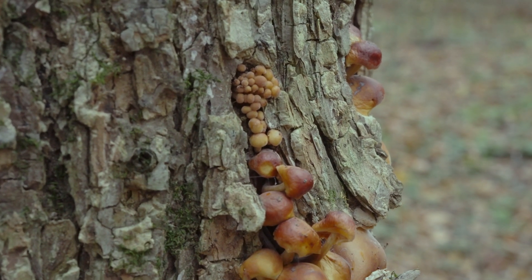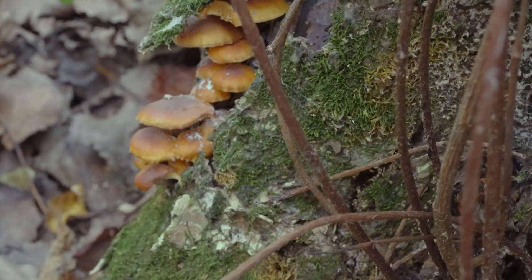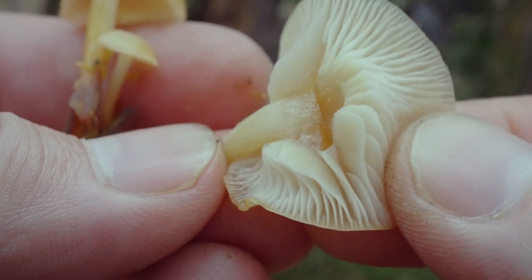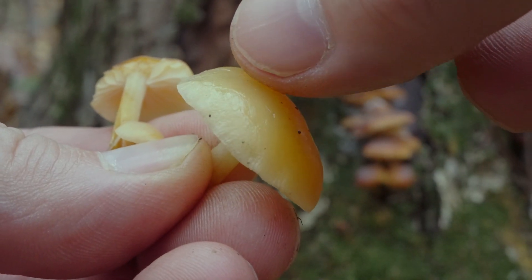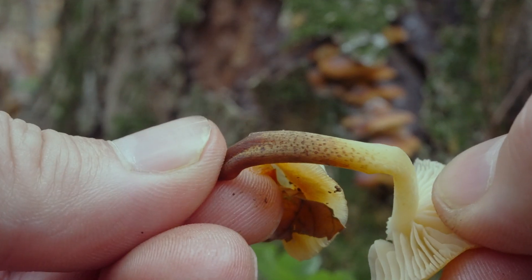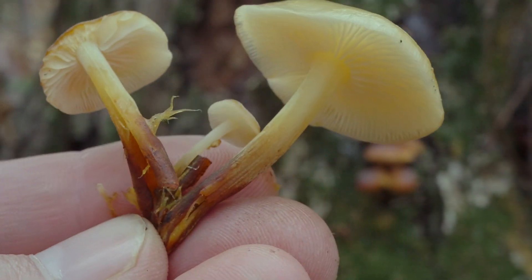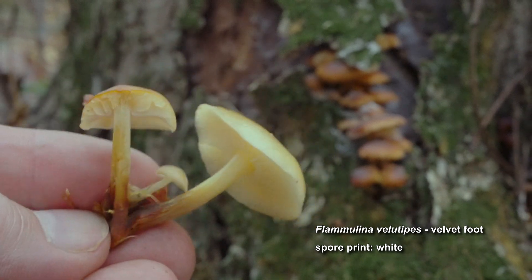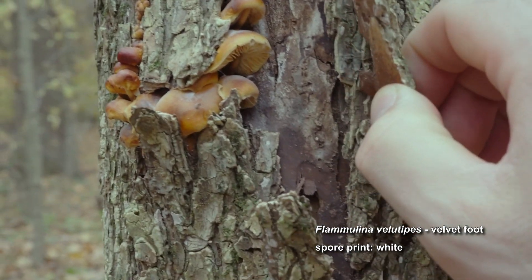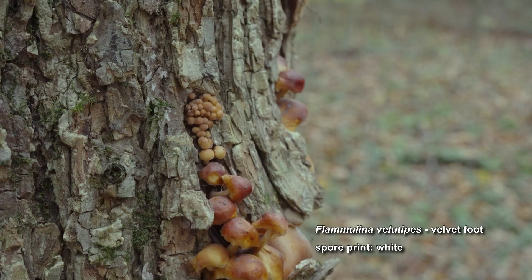The final mushroom I found was growing in dense clusters, bursting from the side of a recently deceased elm tree. Its small caps are orangish-brown, fading to a paler shade towards the margins. The gills are creamy white, closely spaced to nearly distant, and attached to the stem. The caps are smooth and very slimy to the touch. The stems are thin and tough, dark brown and velvety at the base, becoming creamy white towards the top. I believe this mushroom is Flammulina velutipes, commonly known as the velvetfoot. This species appears in fall and winter and is considered a choice edible. The enoki mushrooms found in grocery stores are actually a cultivated form of a Flammulina species from Southeast Asia, so the wild velvetfoot probably has a similar taste and texture.